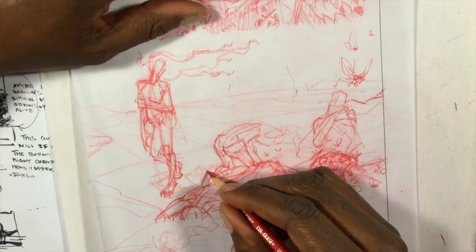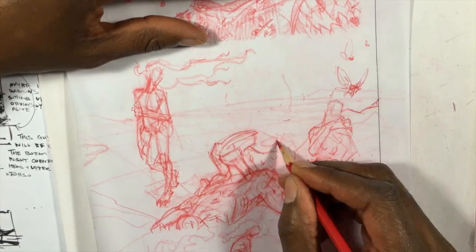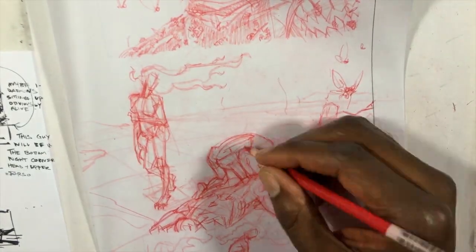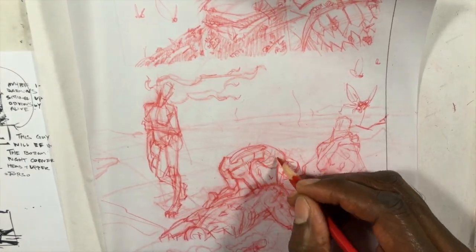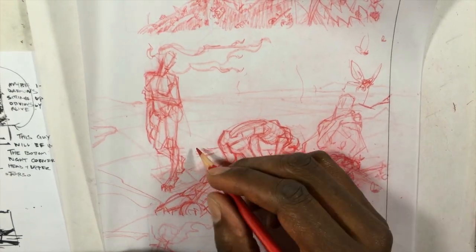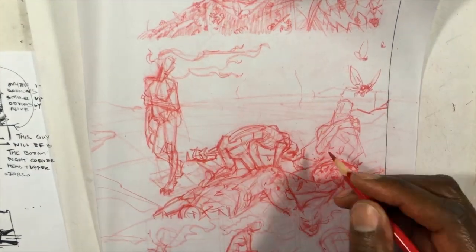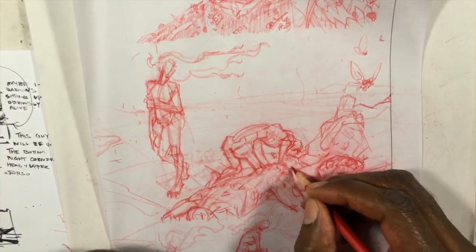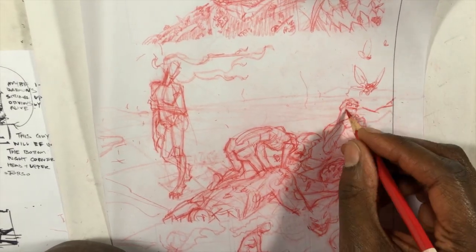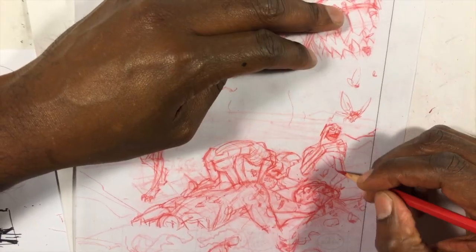One reason I jump around the page is that developing the whole page at the same time forces me — or aids me — in not getting caught up on small details. I deviated from that slightly by fleshing out Isbaal a bit more, but I tried to think of it as two units of information: Isbaal herself, and then the wreckage and carnage of the previous battle around her.